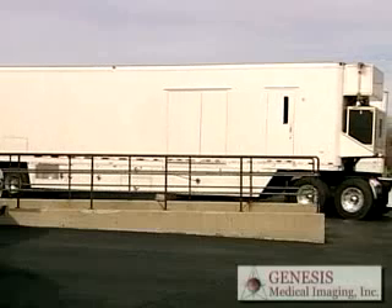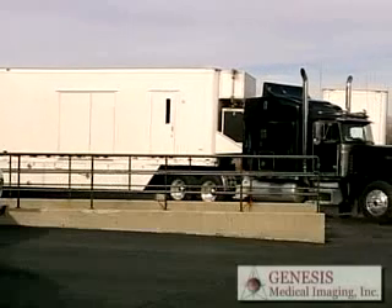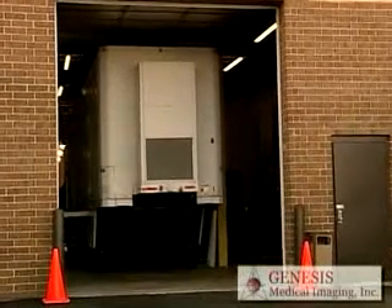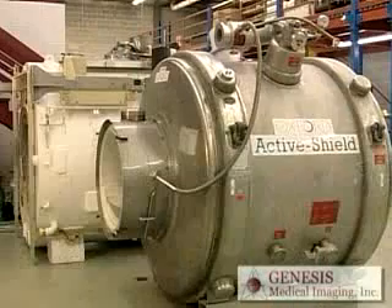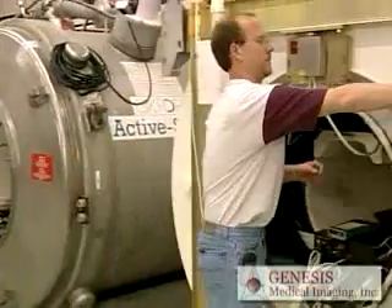If and when you own a mobile system, we can store and maintain it for you here at our location for extended periods of time. We offer secure storage with full power, either inside where the climate is environmentally controlled or outside in our lot. And for MRIs, we even offer cold magnet storage with helium monitoring service and maintenance for as long as the magnet is stored with us.